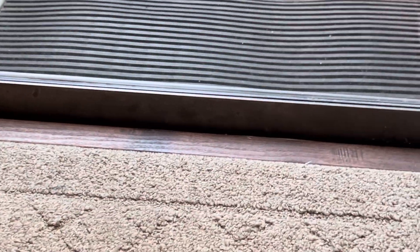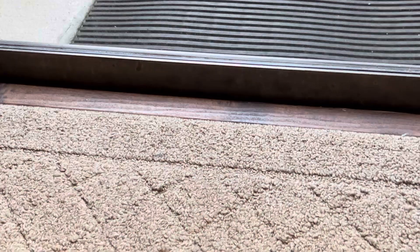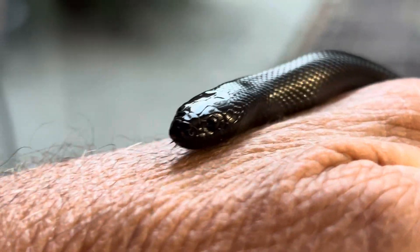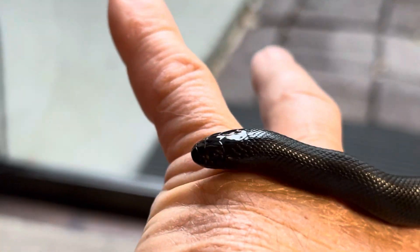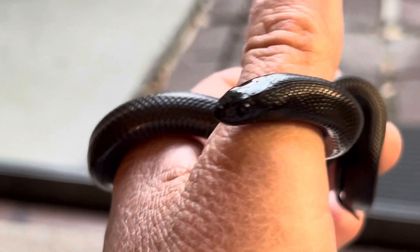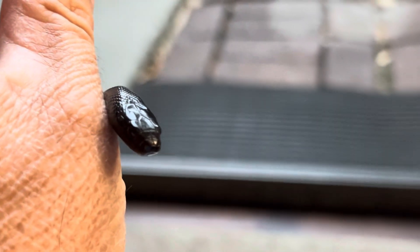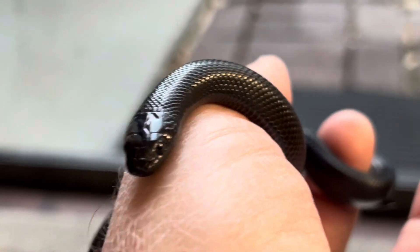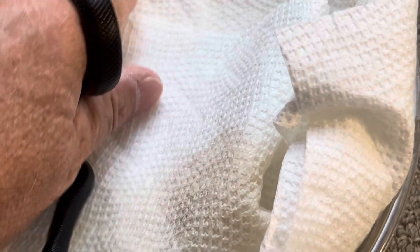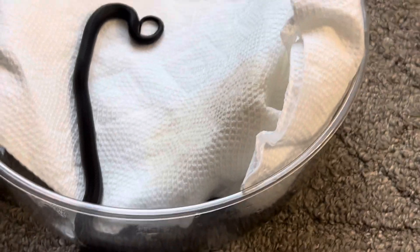No attempts to bite or anything. She is just a calm, beautiful little Mexican black king snake. All right, I'm going to go ahead and put her back in her bin because I want to take a quick look at little Mars — he is in blue now and I discovered that a day or two back.